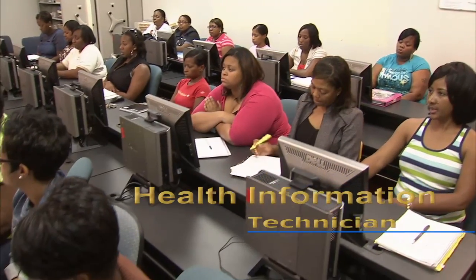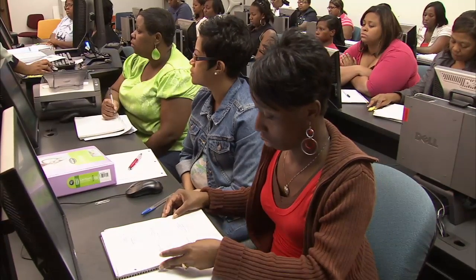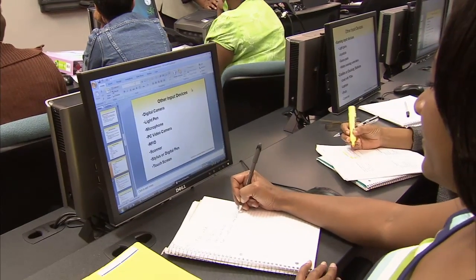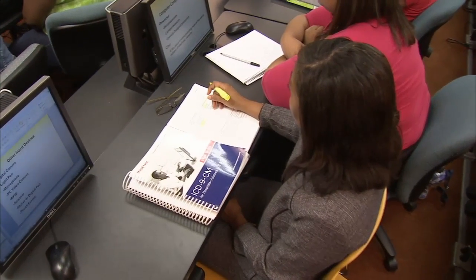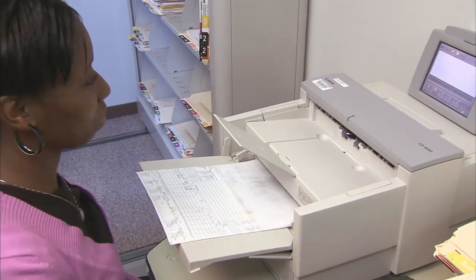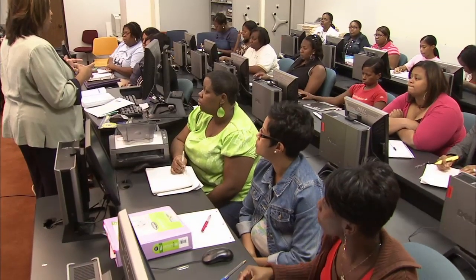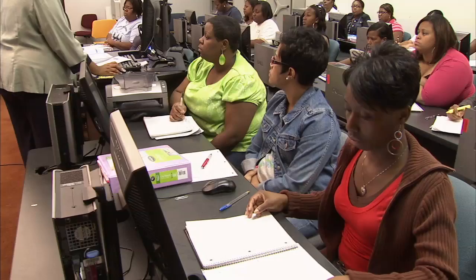Health Information Technicians maintain, collect, and analyze data crucial to the delivery of quality patient care. The Health Information Technology Program offers you the opportunity to pursue a business-related career that is an essential part of the healthcare industry. At Southern University at Shreveport, you'll learn the technical skills needed to perform ICD-9-CM coding, billing for reimbursement, quality improvement, and the technical components of the electronic health record. Our program's professional practice experiences offer a variety of clinical settings that will provide you with an outstanding application-based field of study.